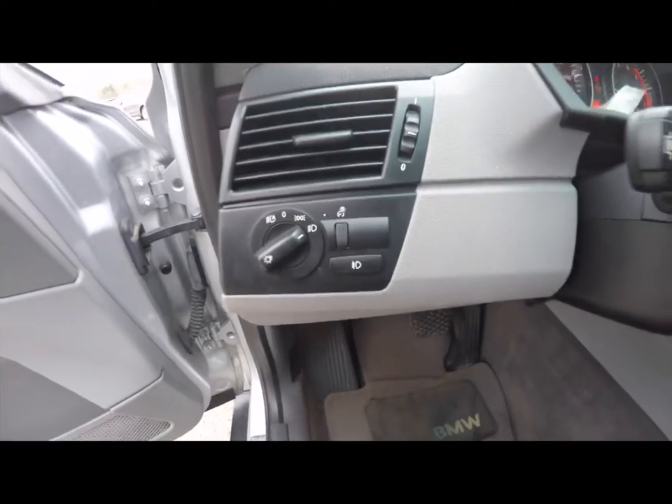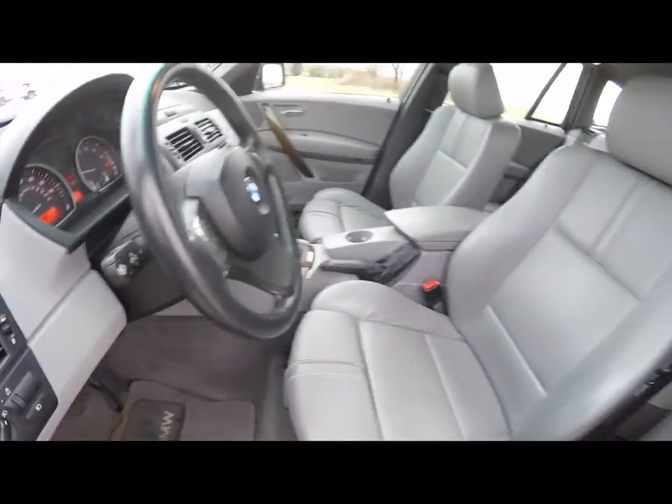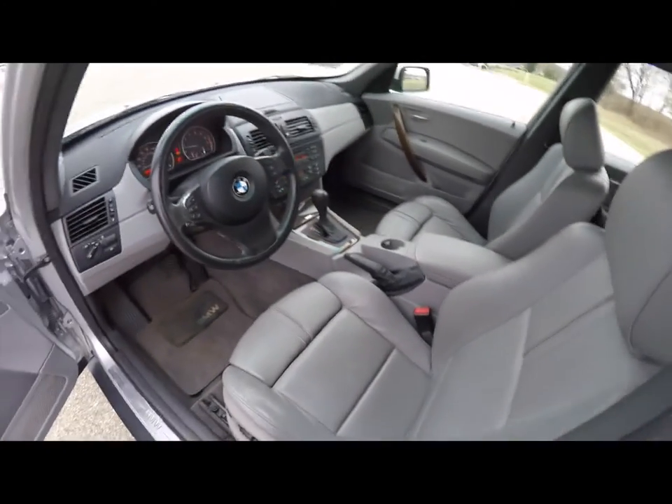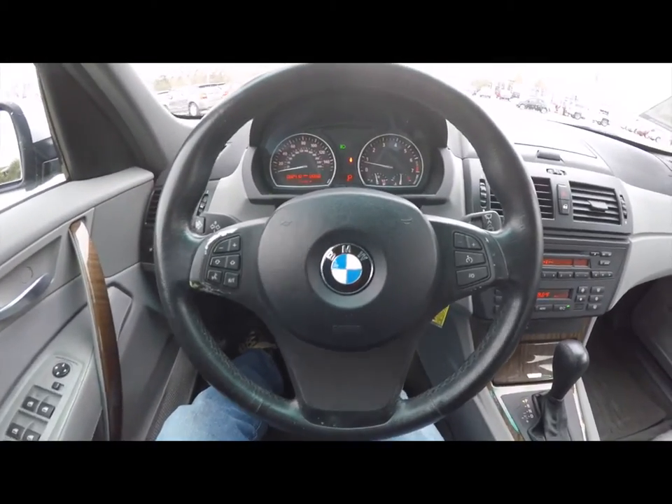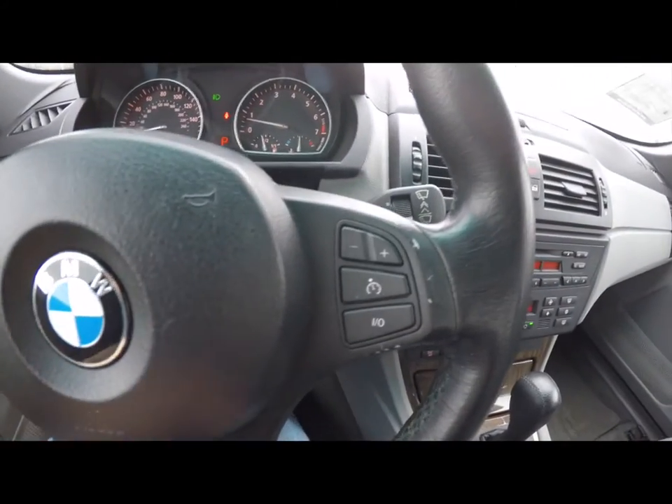The vehicle does have automatic headlamps with fog lamps, and a tilt leather-wrapped steering wheel. Panning through the interior to show a little bit more detail: there are audio and Bluetooth controls on the steering wheel, as well as cruise control.